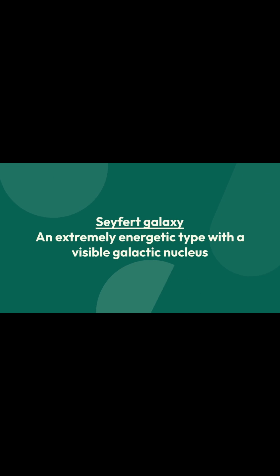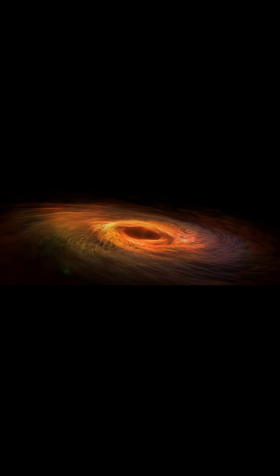This galaxy is classified as a Seyfert galaxy, an extremely energetic type with a visible galactic nucleus. NGC 4951's active galactic nucleus is powered by a supermassive black hole. As matter spirals into the black hole, it generates radiation across the entire electromagnetic spectrum, causing the AGN to shine brightly.